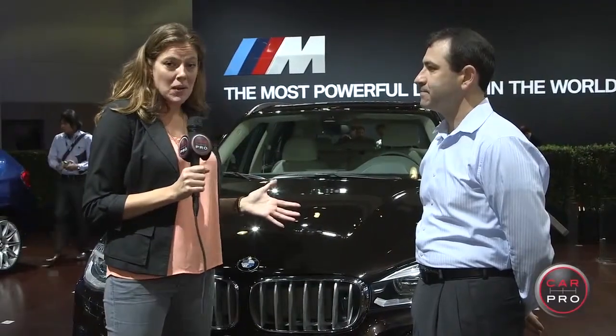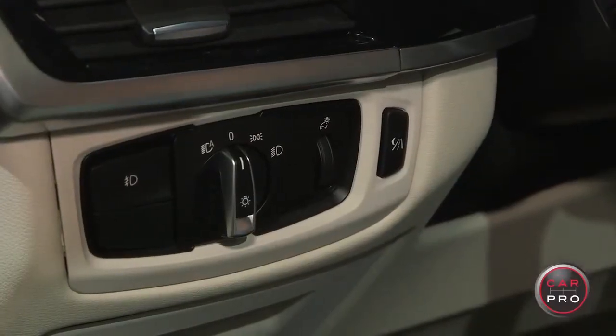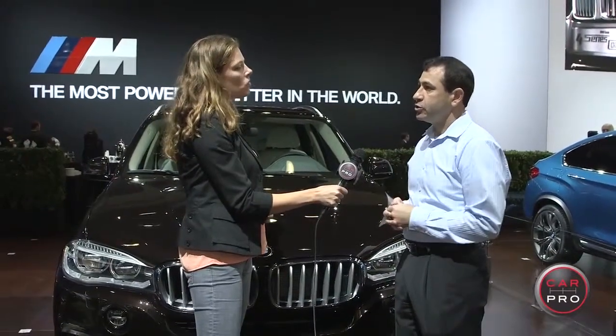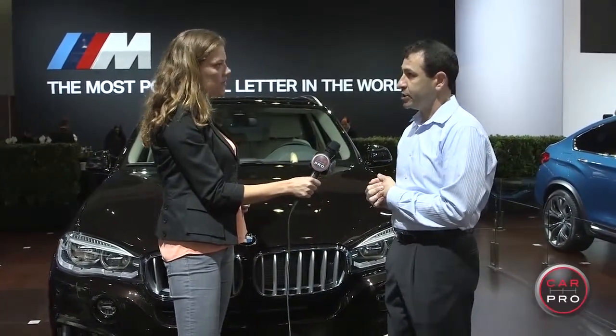We are standing by the all-new BMW X5 — it's the first SUV to offer the new night vision with animal protection. The warning strategy that BMW has implemented is actually threefold. They have the night vision image that shows up on the navigation display, where you can glance down at the image and see three to five times further than what your headlamps can illuminate.